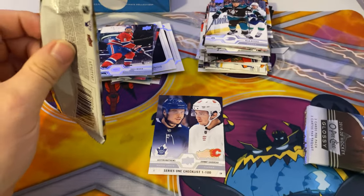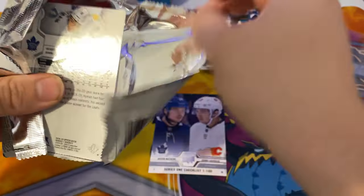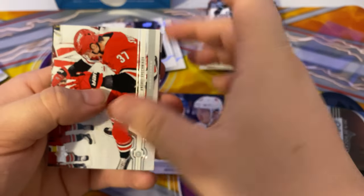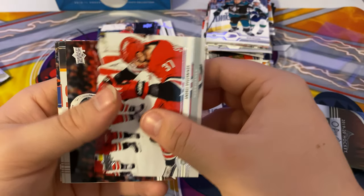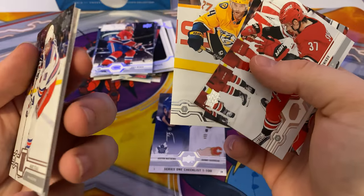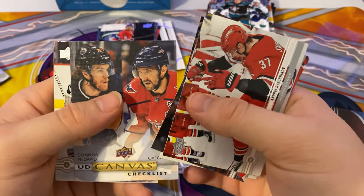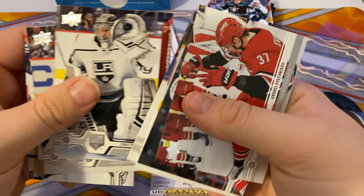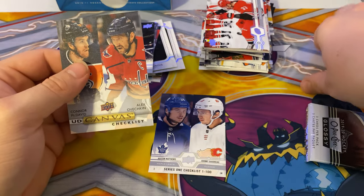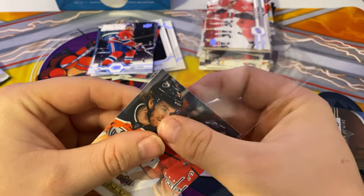Last pack. Andrei Svechnikov and Geyser. Mark Staal, and we got a UD Canvas Connor McDavid checklist. We got a UD Canvas checklist of Connor McDavid and Alex Ovechkin — that's nice.